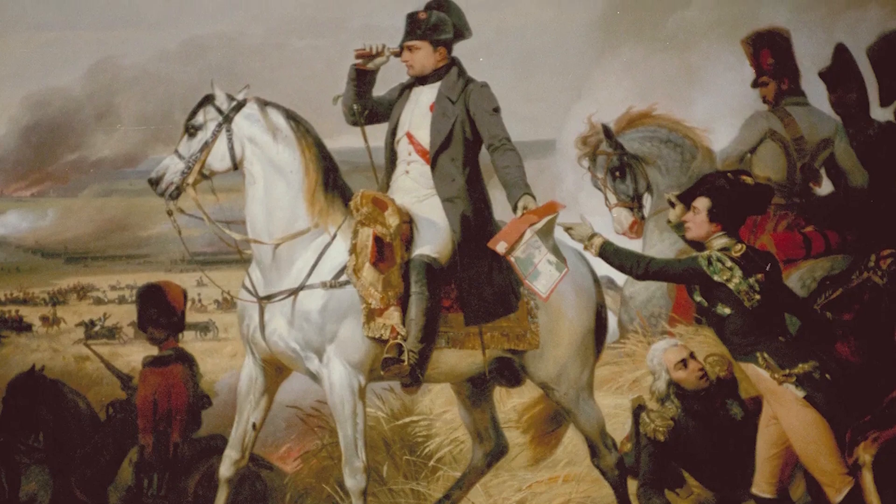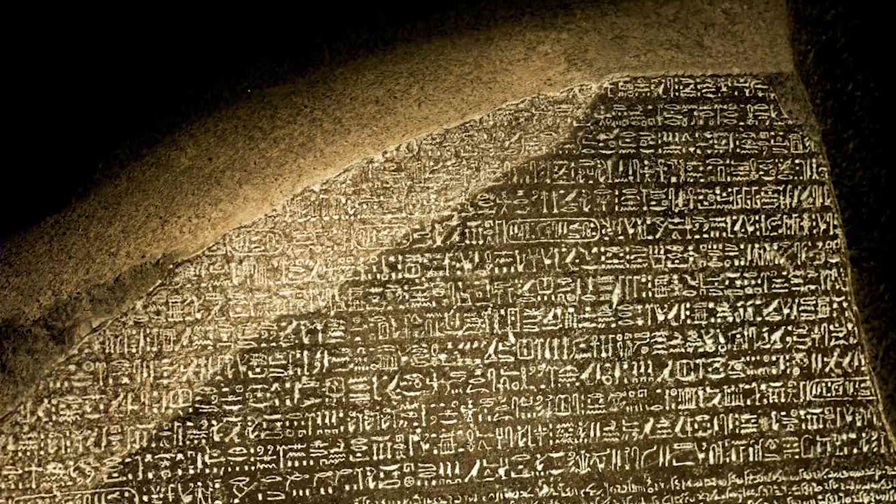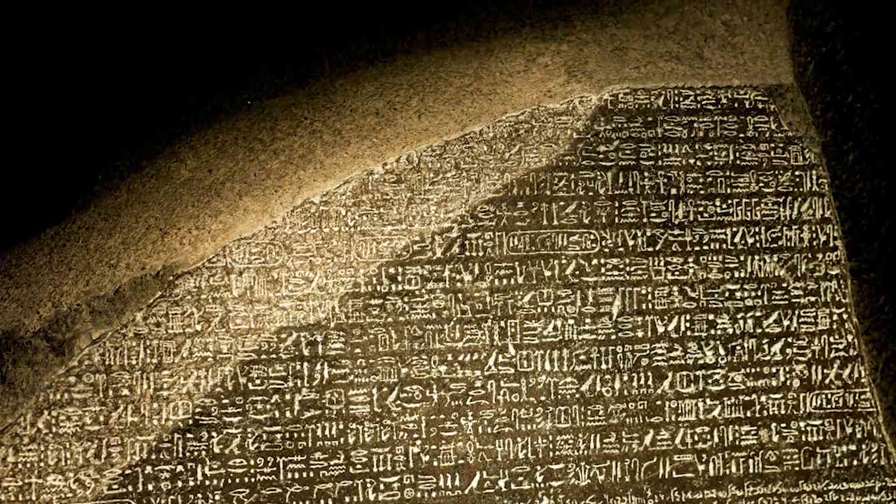Since the end of the Napoleonic Wars, it has been in British hands, despite Egypt's long-standing request for its return.